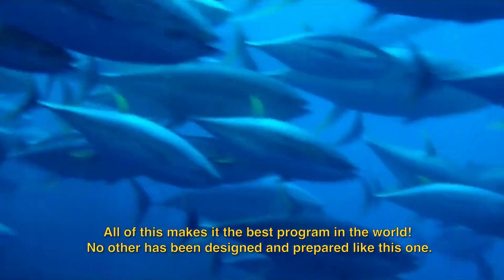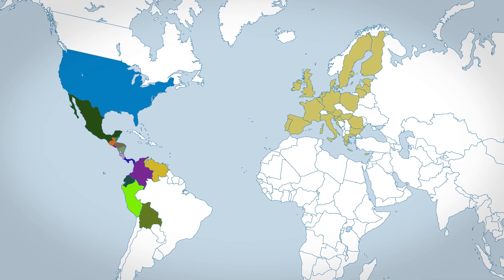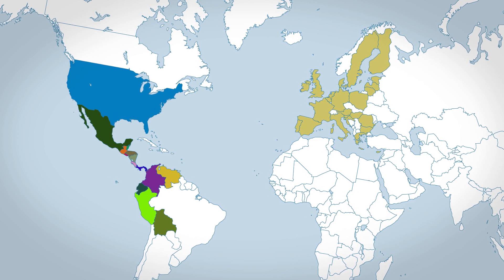This is the best program in the world. None has been designed and elaborated like this. All the nations that participate in the fishery have committed to implementing the AIDCP and to applying severe measures for non-compliance.